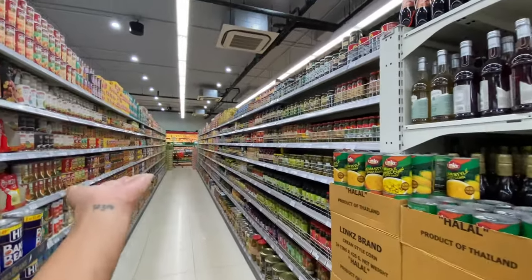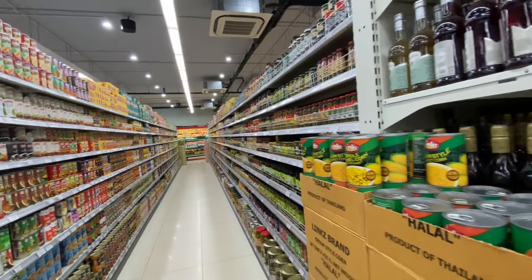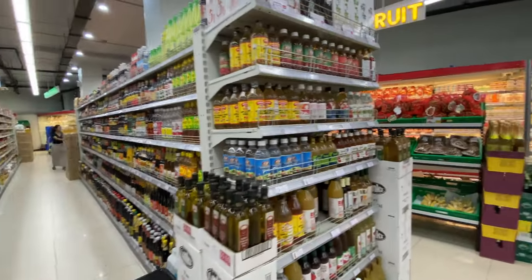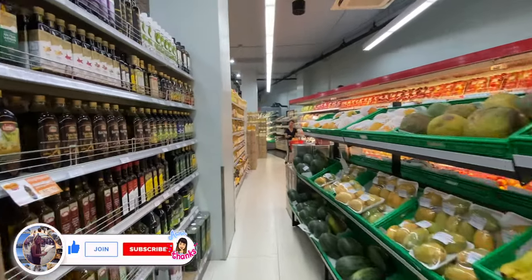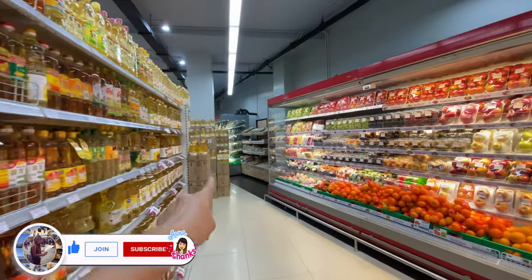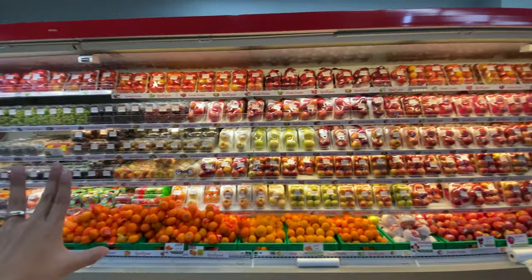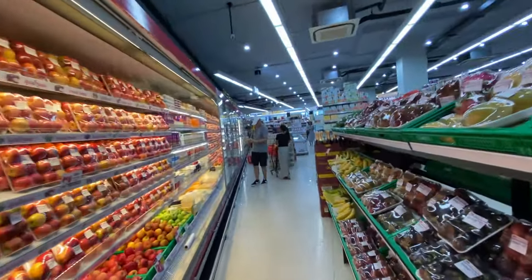They sell olives and many different kinds of canned goods, and many different kinds of oil. This is the fresh fruit area — lots of olive oil, eggs, many different kinds of fruit. They also sell milk and cheese.